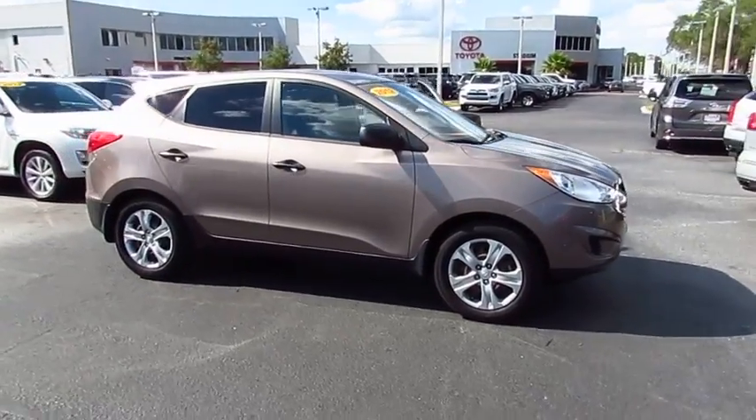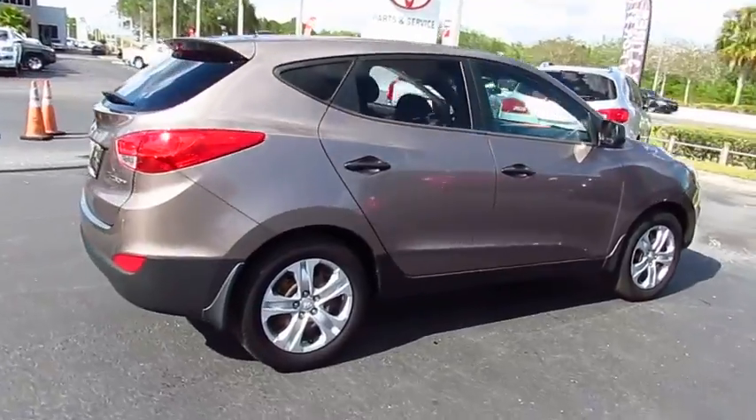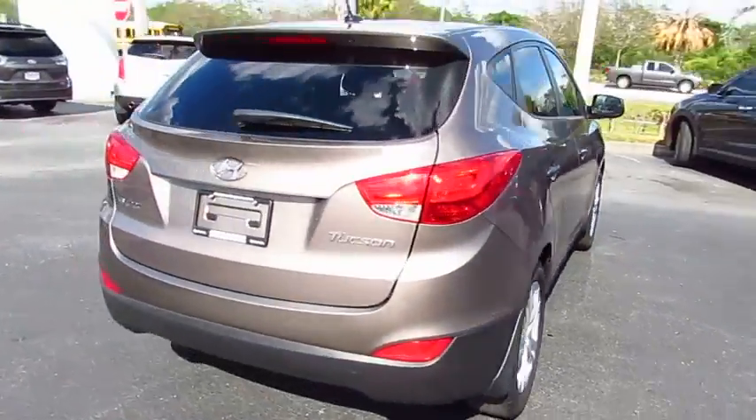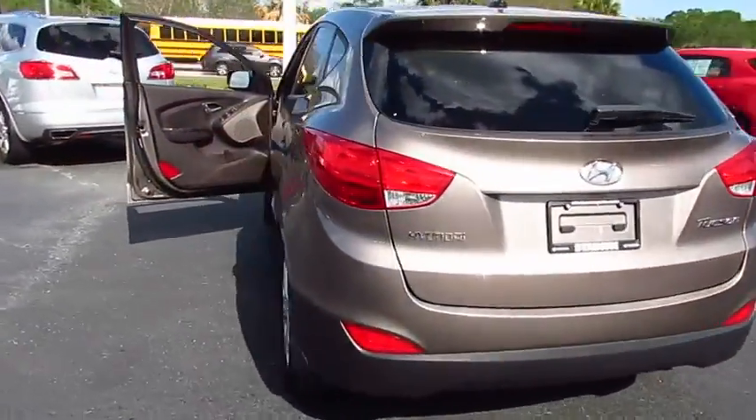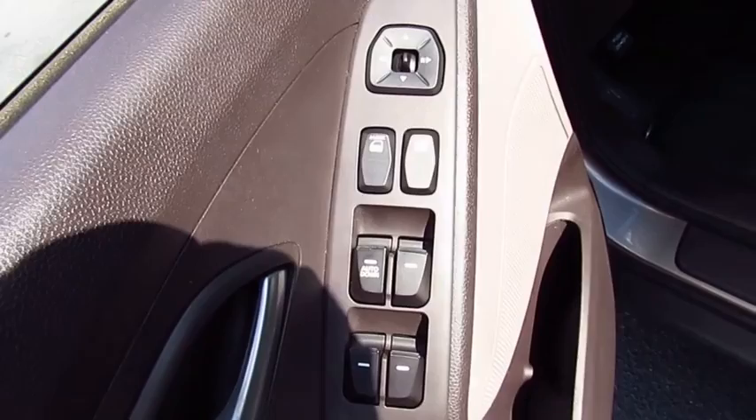2012 Hyundai Tucson. The Hyundai Tucson is Hyundai's first CUV to be designed in Europe. Tucson takes the boxy utility vehicle and transforms it with flowing curves, graceful lines, and style to spare. It's the future of the crossover.